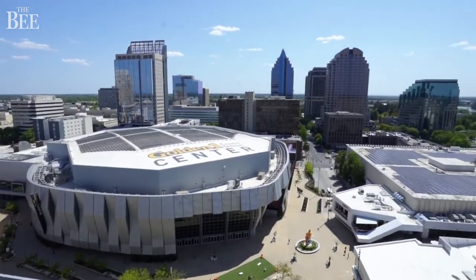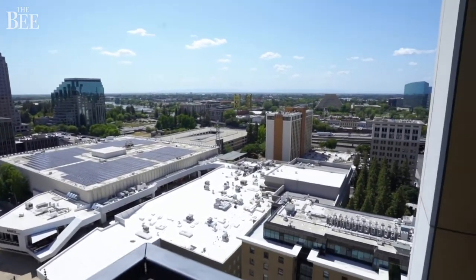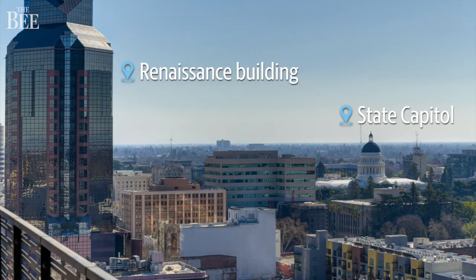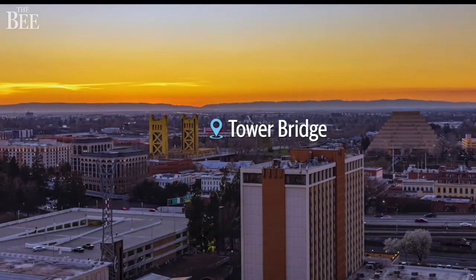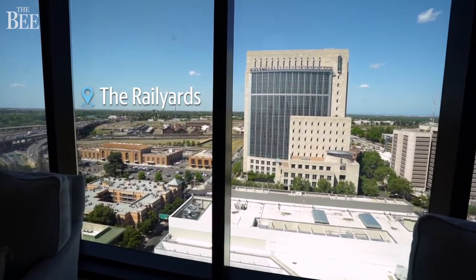A 270-degree view — wow! From this penthouse you can see nearly every Sacramento area landmark from the State Capitol to the Renaissance building, from Tower Bridge to the rail yards, and even to the mountains on a clear day.